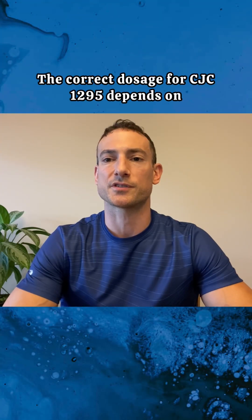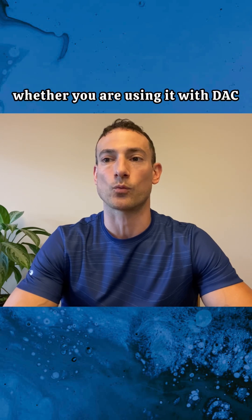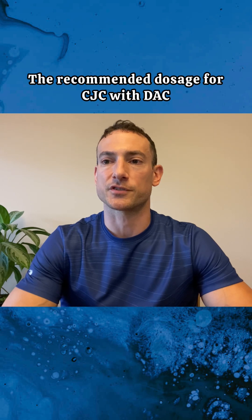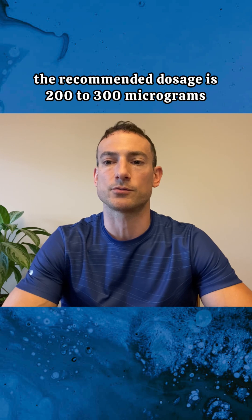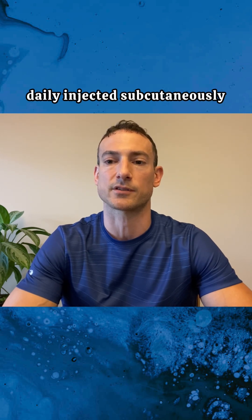The correct dosage for CJC 1295 depends on whether you are using it with DAC or without DAC. The recommended dosage for CJC with DAC is 2 milligrams injected subcutaneously once per week. For CJC without DAC, the recommended dosage is 200 to 300 micrograms daily, injected subcutaneously.